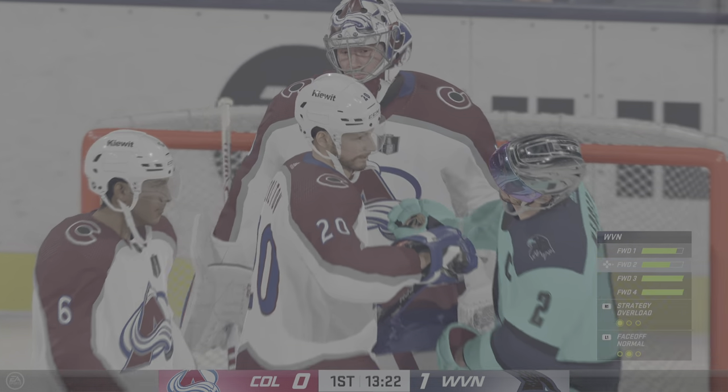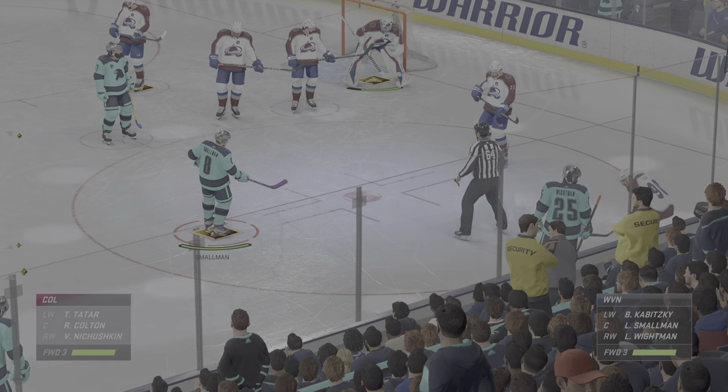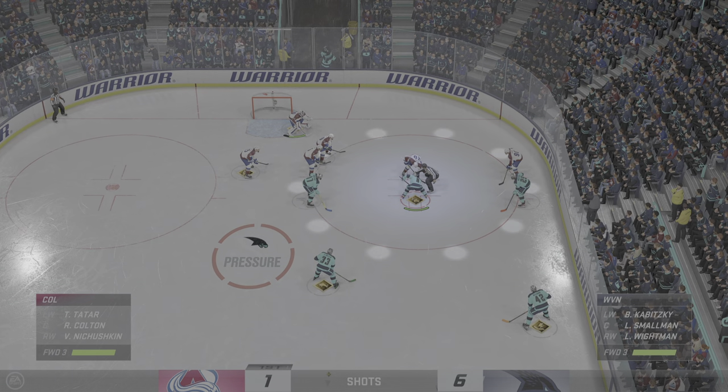Spectacular stop by the goaltender. How did he hang on to that? Well, these are the saves when you know that the goaltender has dialed in, James. The ability to get to the top of the crease and be square to the shooter — that's a great save. West Virginia's capitalizing on their offensive abilities here in this first period.